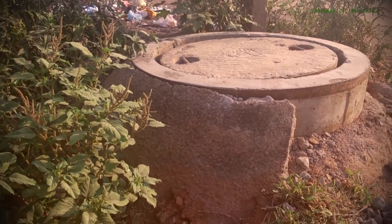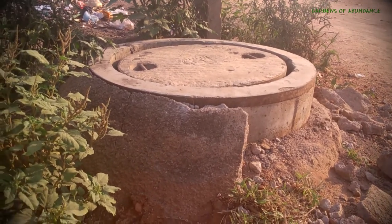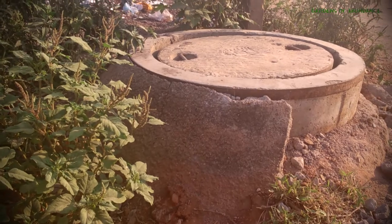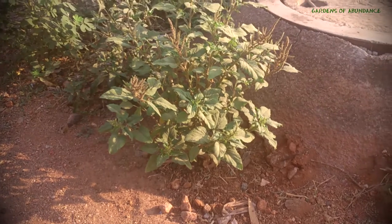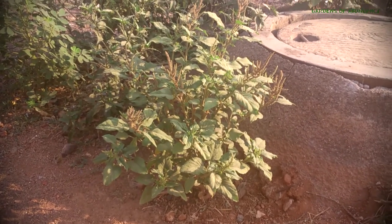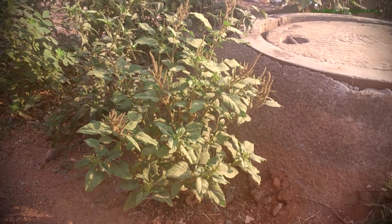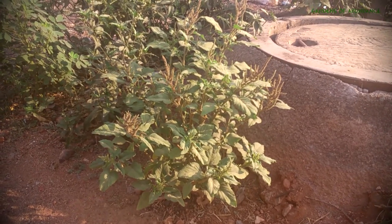Whenever there is some kind of blockage inside this manhole, the sewage sludge tends to overflow. During that process, it provides this part of the land with much-needed fertility — and that is probably the reason this amaranth is growing here. Of course, there is also an edge effect happening, but more on that later.